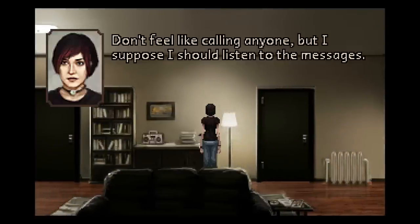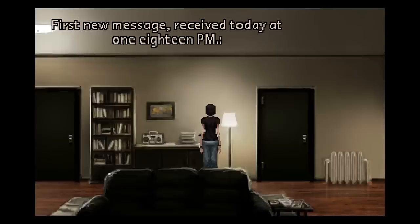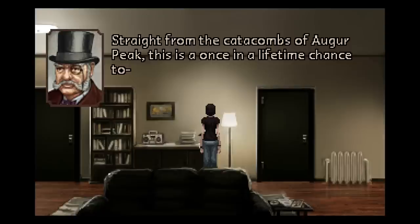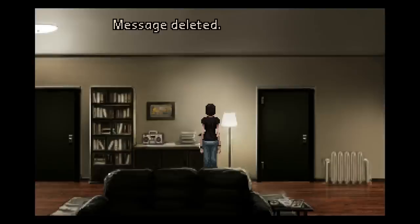Don't feel like calling anyone, but I suppose I should listen to the messages. You have two new messages. First new message, received today at 1:18pm. Congratulations — you have won tickets to the Krennic on Thames Museum's latest exhibit. Straight from the catacombs of Augur Peak, this is a once-in-a-lifetime chance to... Tickets to an English museum — this is New York, kids. Not interested. Message deleted.